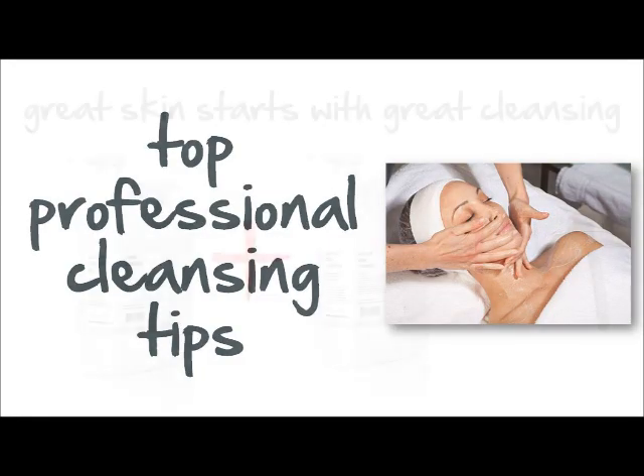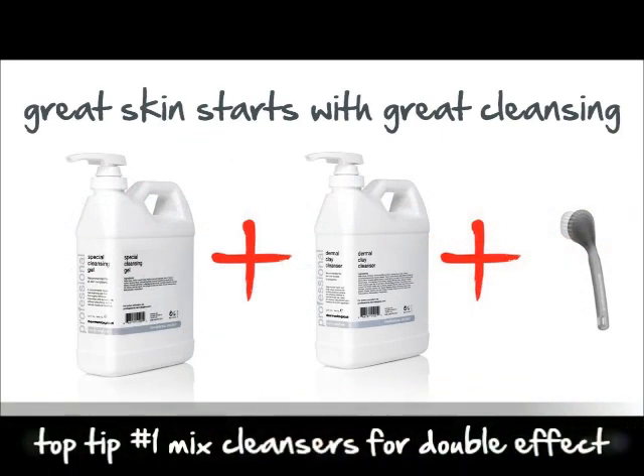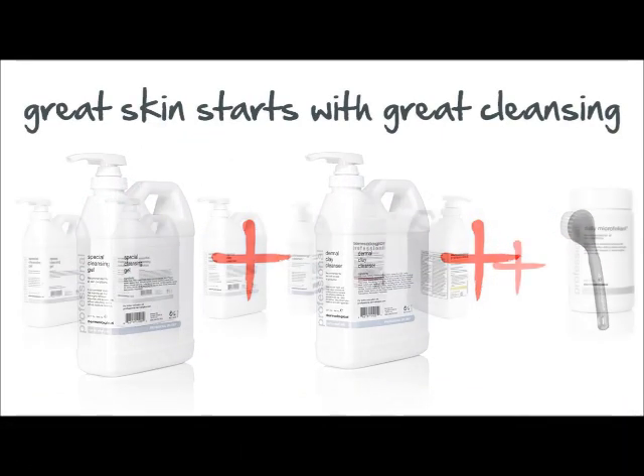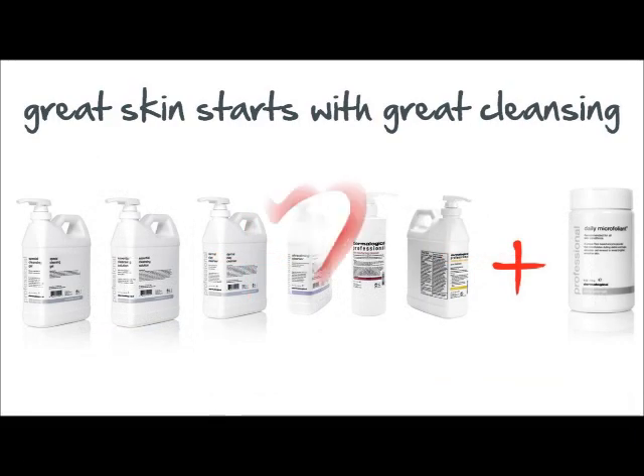Cleansing in your professional treatment doesn't have to be boring. Try combining special cleansing gel with Dermal Clay Cleanser to get a refreshingly deep cleanse. Boost any of your favourite cleansers with daily microfoliant.